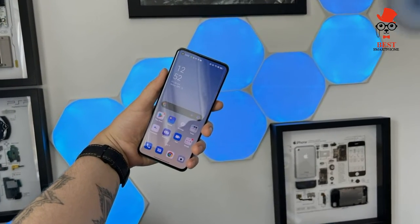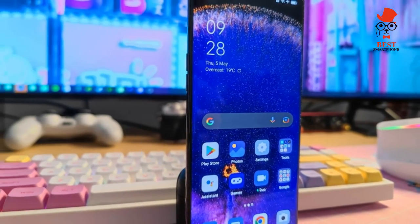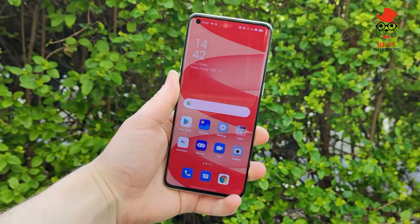For price and availability, the Find X5 Pro is on sale now across the UK, Europe, and Asia, but don't expect it to release in the US — OPPO phones never do. The team has rounded up the best Find X5 Pro deals available, so check that out for more on where to buy the phone.